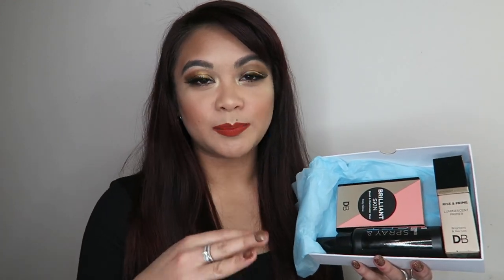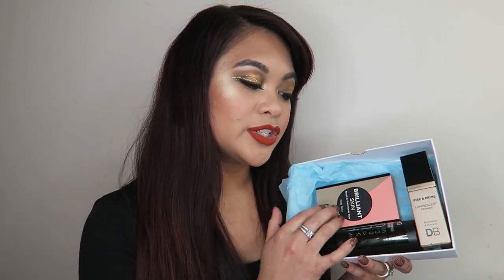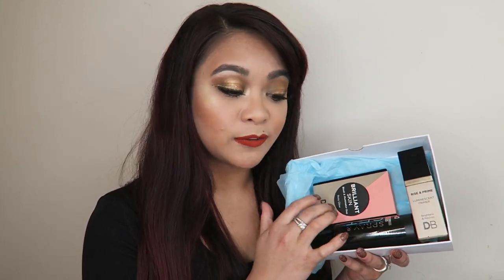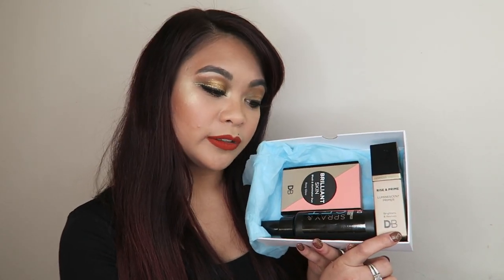Usually people base their decision on the price and the value you get. One thing I'd note is that the box doesn't come with a card listing the product prices and overall value — that information would be nice to have. I did my own research: the setting spray retails for $11.99, the blush and highlighter duo for $14.99, and the illuminating primer for $20. The overall value of this month's box is $47 — you're saving $17.05.